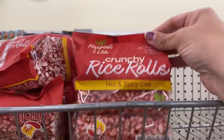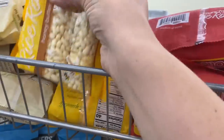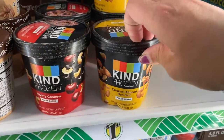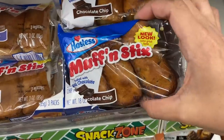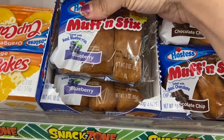Then look at these rice rolls — hot and spicy chili flavor, that's new. And honey butter ones too — they had cinnamon ones once and I fell in love. Also in the freezer, look at this: full pints of Kind plant-based ice creams, three kinds. Hostess muffin sticks — chocolate chip and blueberry. You get three little sticks in there.